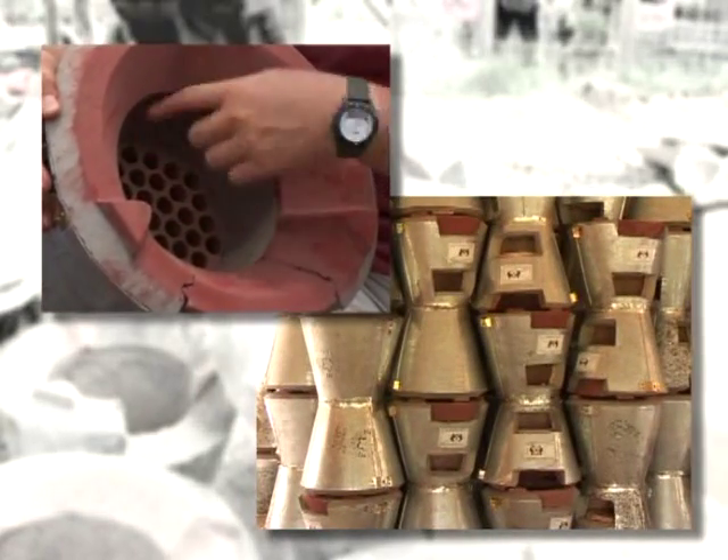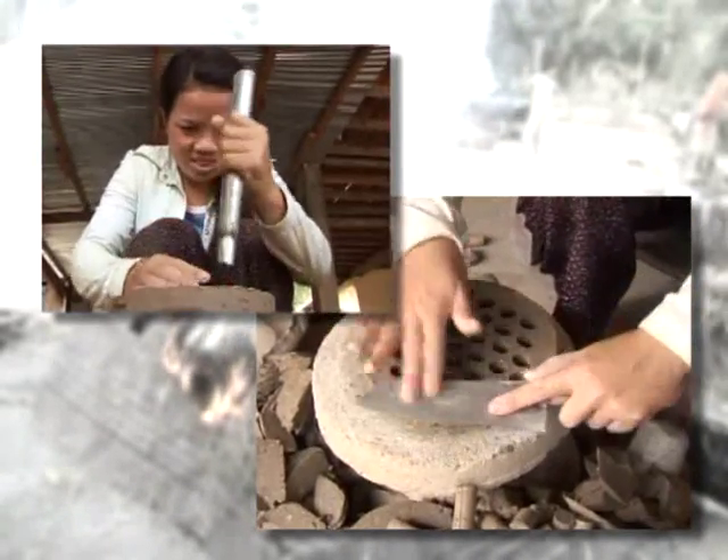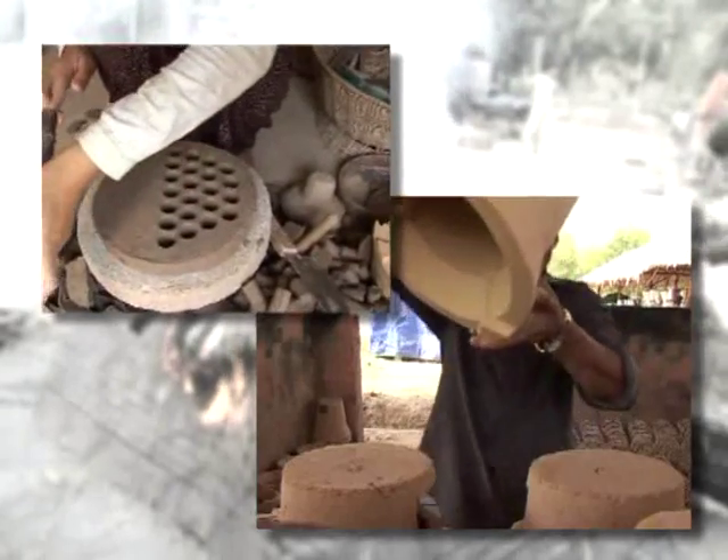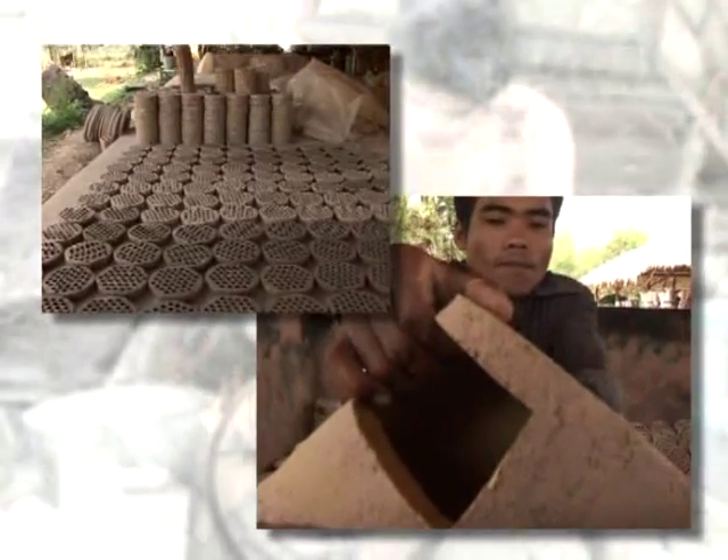This is the combustion chamber. We forced it to be smaller, so you cannot put in a large quantity of charcoal. We made the grate with 37 holes distributed evenly, so the distribution of air gives you better combustion.